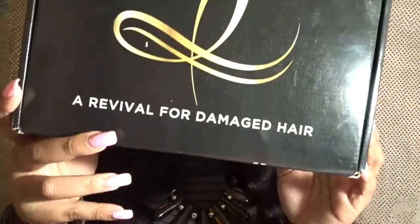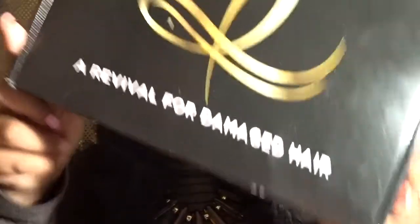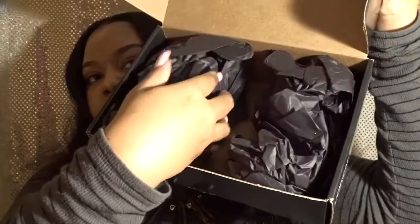I've also gotten things besides beauty products. Another box I received was the L'Oreal Paris new Elvive box — it was a revival for damaged hair box. It came with a hair mask, which was right in the middle of the box and probably had a card in it as well.